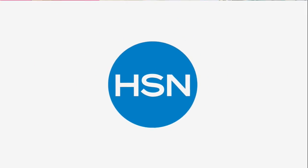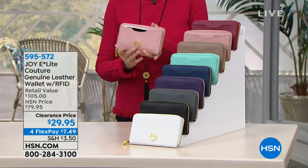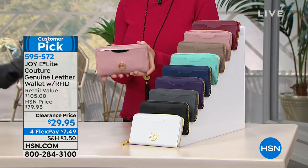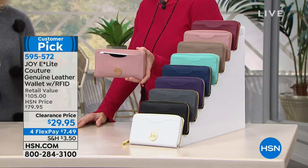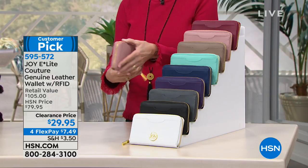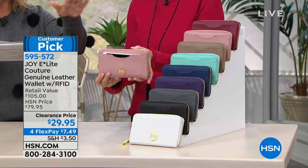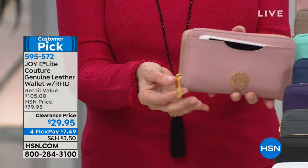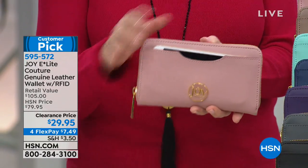Continuing on — the easiest way to protect yourself. Everybody's talking about how people are getting electronic credit cards stolen and stealing identities. We have for you the Couture Genuine Leather Wallet, 100% RFID blocking for $7.49 a month. This is a $100 wallet — absolutely gorgeous. We took $70 off today. It's so important that we are protecting ourselves with RFID, and Joy is adamant that you have that protection in all of these pieces.